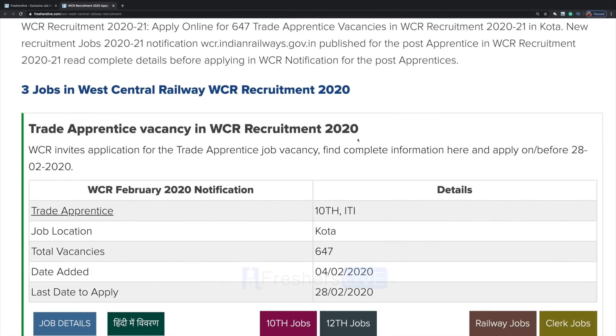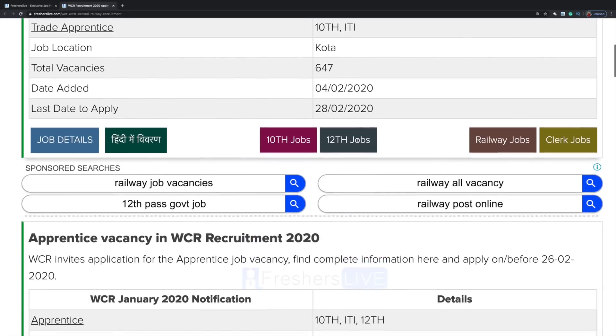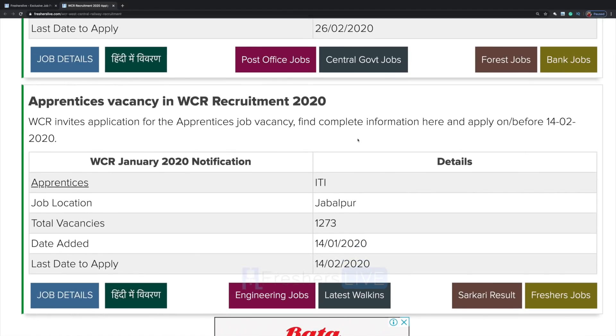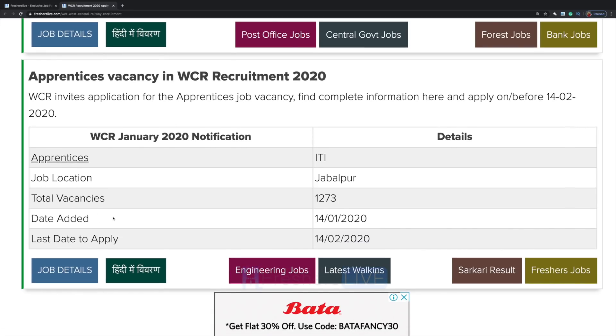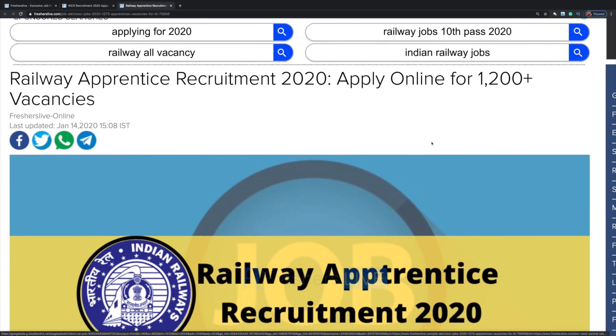There are three jobs listed — all are for apprentices, specifically trade apprentice and apprentice roles. Let's see how to apply. The last day to apply is 14th February. Click on job details: Railway Apprentice Recruitment 2020, apply online for 1,200 plus vacancies.